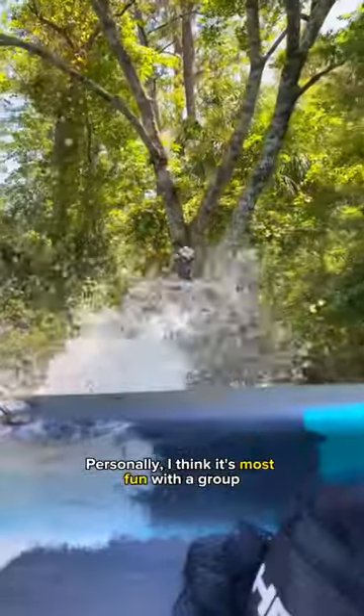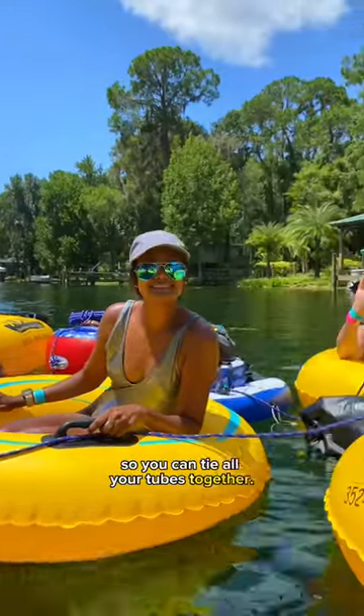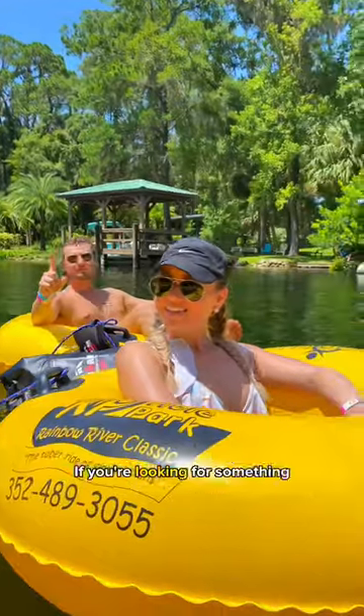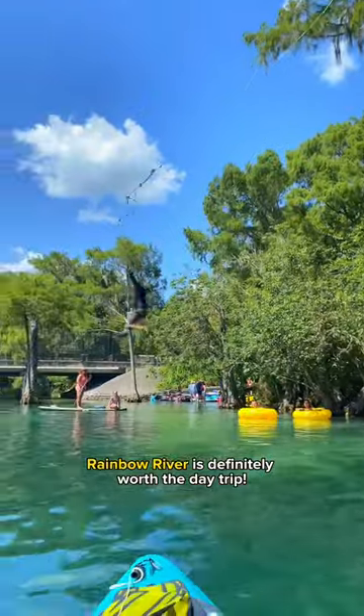Personally, I think it's most fun with a group, but that's just my preference. And if you do come with a group, don't forget to bring some rope so you can tie all your tubes together. If you're looking for something fun to do this summer in Florida, Rainbow River is definitely worth the day trip.